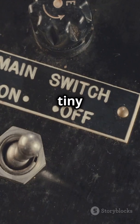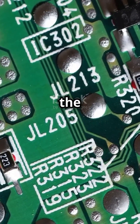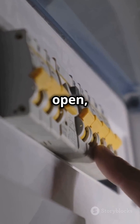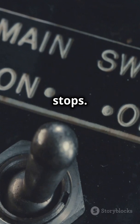Imagine it as a tiny switch that controls the flow of electricity. You've got three main parts: the gate, the source, and the drain. Think of the gate as a door. When it's open, electricity flows from the source to the drain. When it's closed, the current stops.